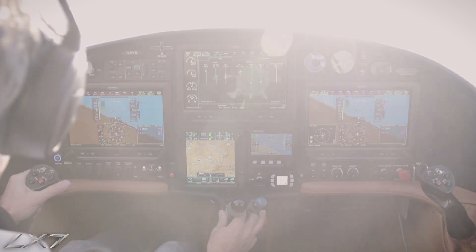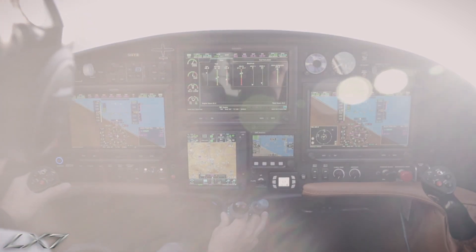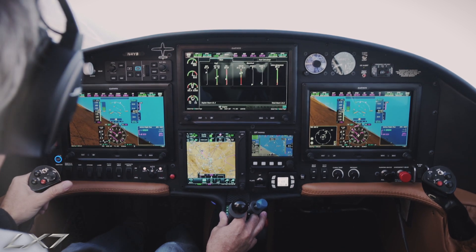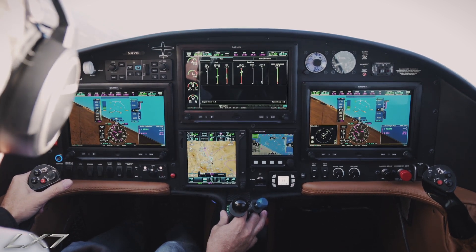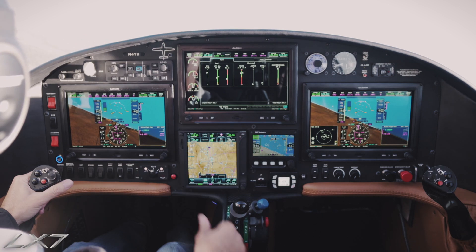Lancer 4 Yankee Bravo, keep it kind of tight for me — traffic inbound from Powell Butte is a Cessna. We'll continue our turn to a north-westerly heading for 4 Yankee Bravo. Supercruiser 38 Mike, the Lancer ahead of you is in a left turn. I'm turning left right now. So that's a pretty normal takeoff — got our RPM limits, everything looks happy here.